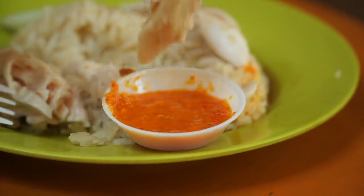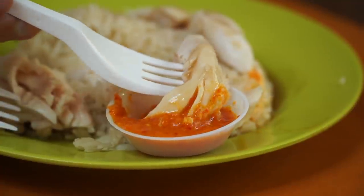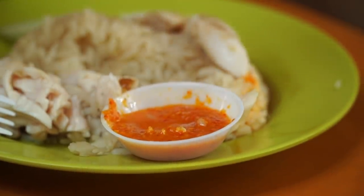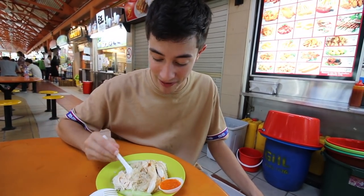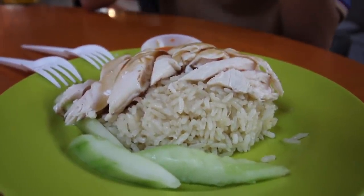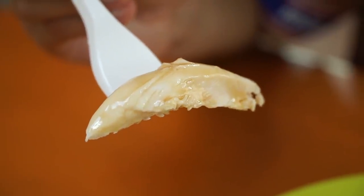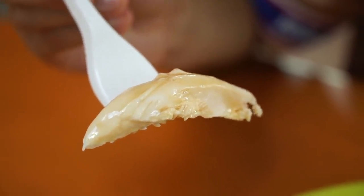That piece was much more tender, and that chili sauce is amazing — it's not sweet at all. Some sambal sauces in Singapore or Malaysia might be a little bit sweet, but this is just straight spicy. That chicken is ridiculously juicy, so juicy. It's just fragrant, and the rice is extremely fragrant as well — it just has the essence of the chicken in the rice, nice with the cucumber too.